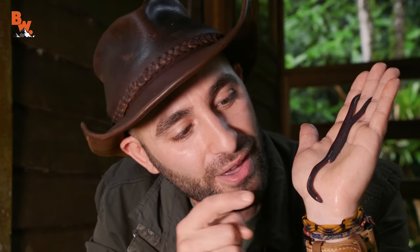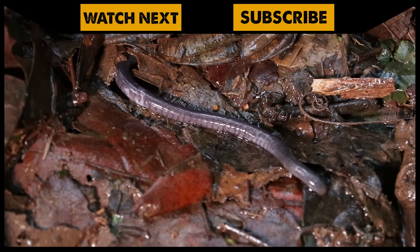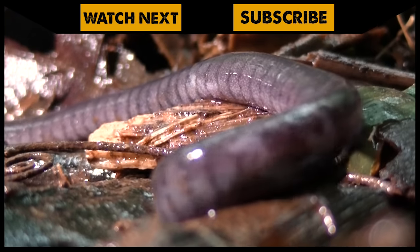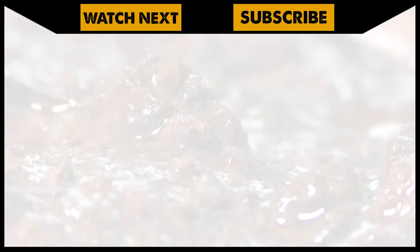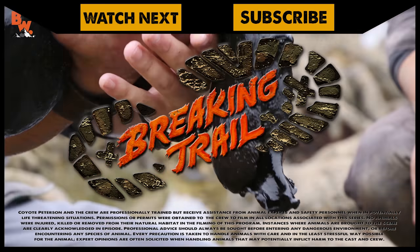Let's get it back into the rainforest and see what else we can find. I'm Coyote Peterson. Be brave. Stay wild. We'll see you on the next adventure. I have come across some bizarre creatures, but to have gotten a caecilian — an animal that almost never comes to the forest surface — up close for the cameras, was a moment the crew and I will never forget. We released the animal right where we found it, and managed to capture on camera some of its natural and very rarely seen behaviors, just before it disappeared beneath the leaves and back under the ground. If you thought the caecilian was bizarre, make sure to go back and check out the giant black sea slug. And don't forget, subscribe so you can join me and the crew on this season of Breaking Trail.